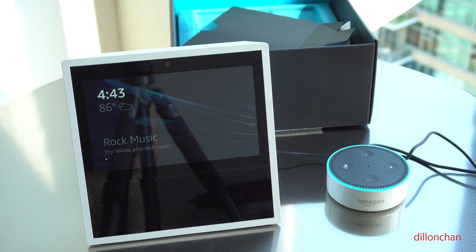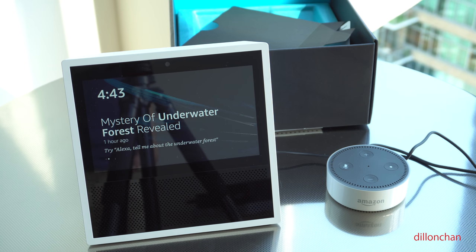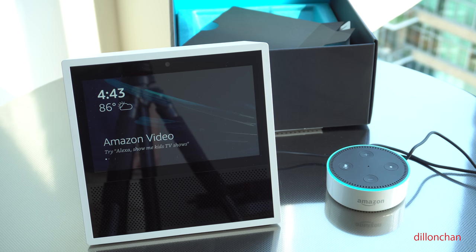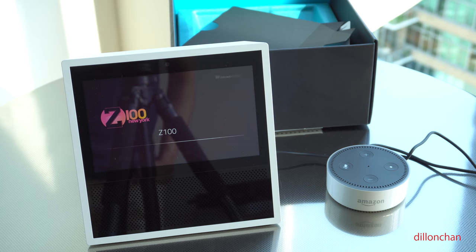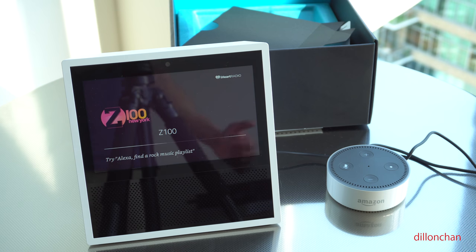Echo, play Z100 on iHeartRadio. Getting your Z100 station from iHeartRadio. Now that's a huge difference — you get something that's more visual and the sound quality is better. So if you're going to invest in an Amazon product, whether it's the Echo, the Echo Show, or the Echo Dot, so far I am really loving the Amazon Echo Show.